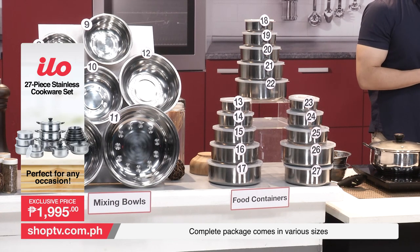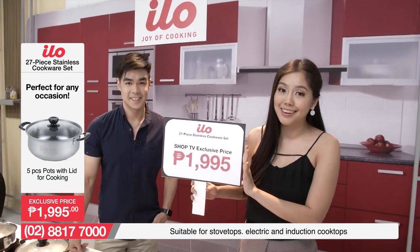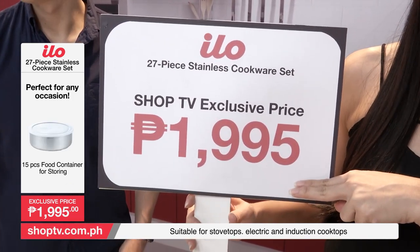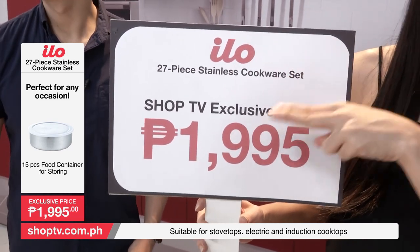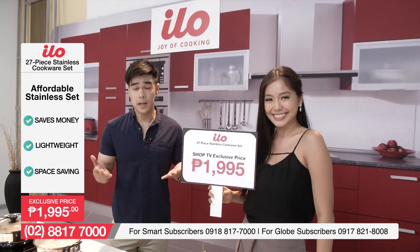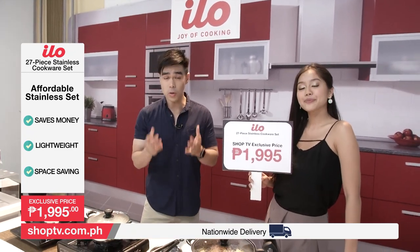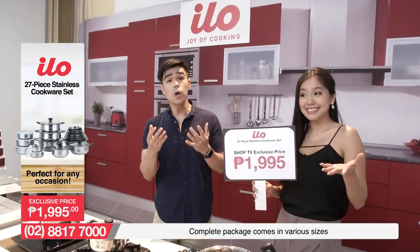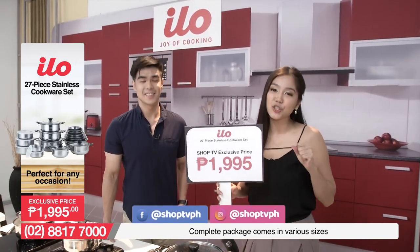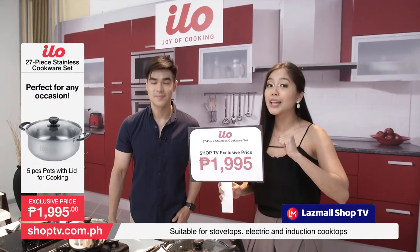Kung iniisip nyo, naku, ang laki-laki naman ang package na ito — baka pati yung price tag malaki. I'm going to reassure you — for 27 pieces, it's only Php 1,995. Wow! This is a Shop TV exclusive price for our ELO 27-piece stainless steel cookware set. Ang ating ELO 27-piece stainless cookware set for only Php 1,995. Kaya shoppers, ano bang inaantay ninyo? Ito na nga yung chance para kumpletuhin ninyo ang mga kailangan ninyo sa kusina. Pick up your phones, dial the number that's on your screens, and order yourselves our ELO stainless cookware set. You can also order through our website at www.shoptv.com.ph. And don't forget to check us out on our social media pages at Shop TV PH. We also have a YouTube channel, Shop TV Philippines, and you can follow our flagship store on Lazmall Shop TV.